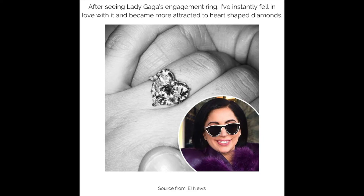After seeing Lady Gaga's engagement ring, I instantly fell in love with it and became more attracted to heart-shaped diamonds.